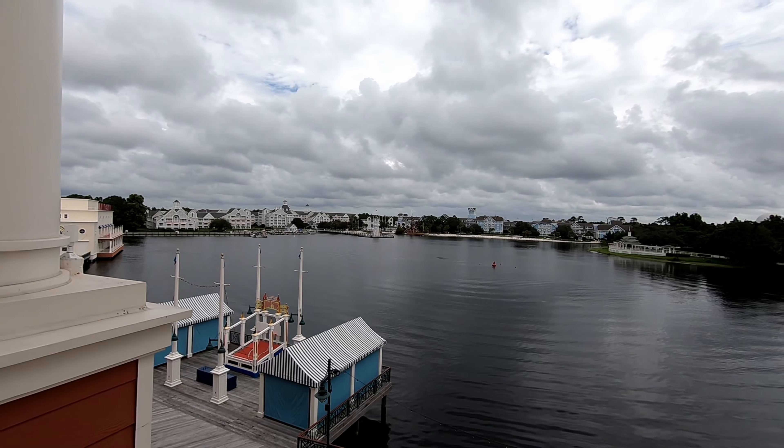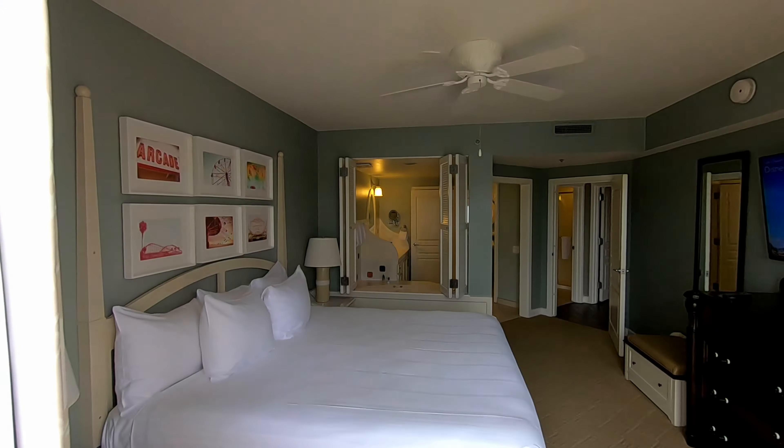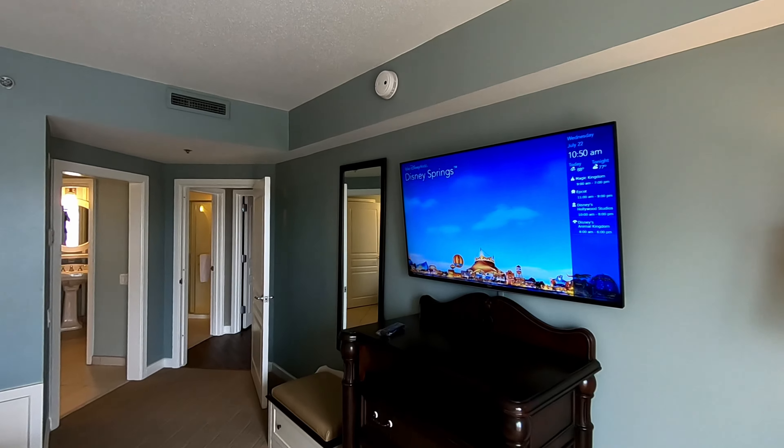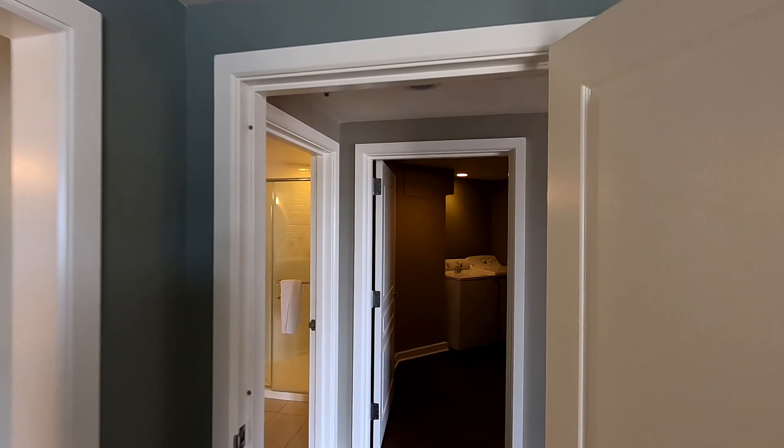You can see Spaceship Earth over there. It's nice and quiet. There's Beach Club and Yacht Club across the way. Let's check out the rest of this place — it's as big as most people's houses.